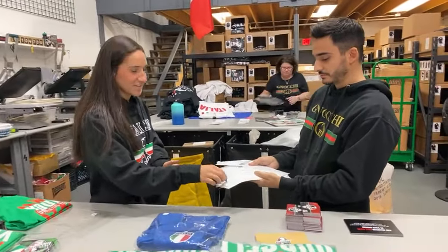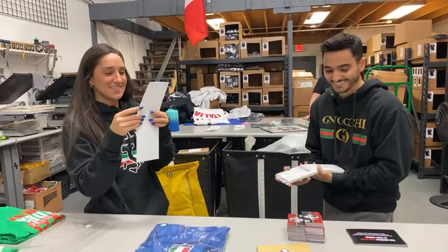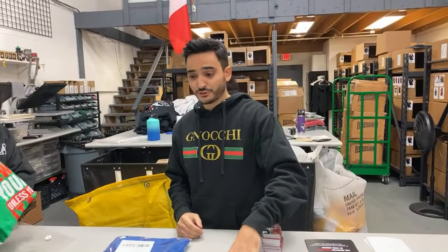And the last item is an Italian bathing suit. Congratulations to all the winners, guys!